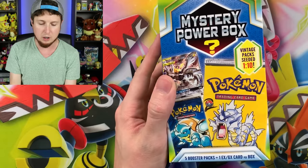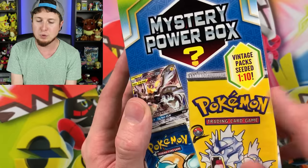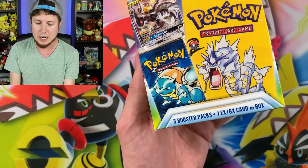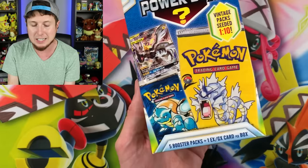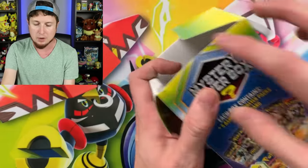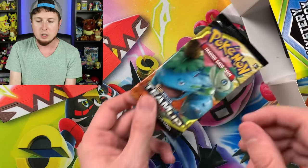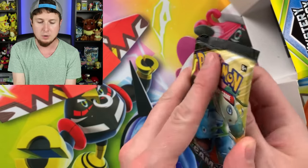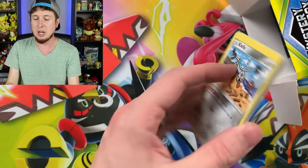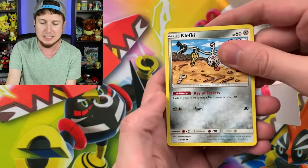If you've never opened these up before, they're about $25. You do have a chance at a vintage Pokémon booster pack — one in every 10 boxes should have one. There are five booster packs and then one EX or GX card per box. So we are at least guaranteed an EX or GX Pokémon card inside this box, and it's most likely going to be a promo card. But that's okay — there are a lot of great Pokémon promo cards out there. Let's see what our first booster pack is — it is a Team Up booster pack.